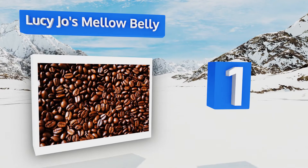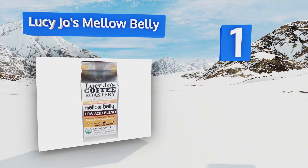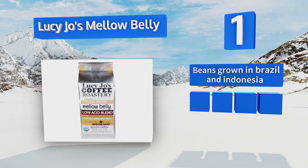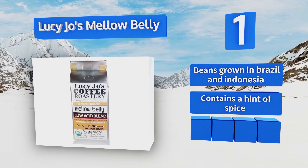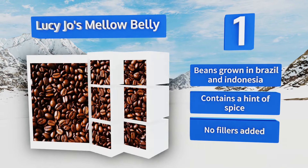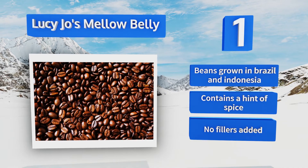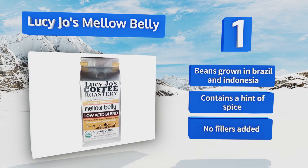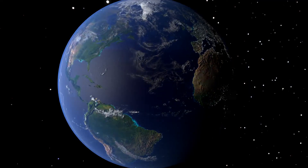Taking the top spot on our list, made and packaged by a family in rural New York, the 100% organic beans in Lucy Joe's Mellow Belly are hand roasted in small batches to ensure they have a great flavor and a full body without being too acidic. They produce a sweet and earthy brew. The beans are grown in Brazil and Indonesia and contain a hint of spice. The bag has no fillers added.